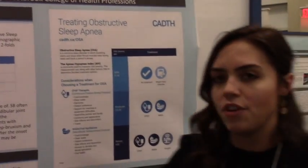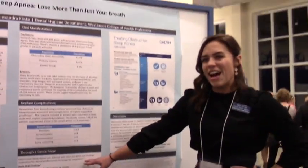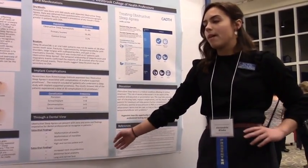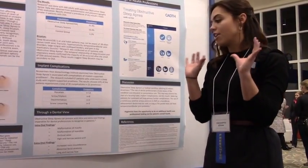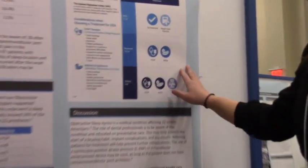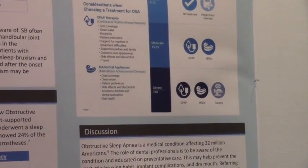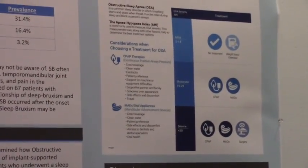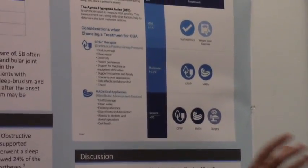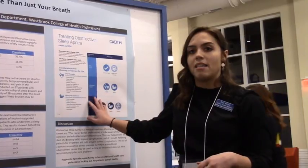From a dental perspective, intraoral findings may include malformation of the maxilla or mandible, occlusal wear from bruxism, and a high and narrow palatal arch. Risk factors include being male, increased neck circumference, and a history of smoking. Treatments include CPAP devices or a mandibular advancement device, which covers the teeth and advances the mandible — also helping with bruxism. Overall, hygienists have the opportunity to be healthcare professionals looking for oral symptoms that can affect the whole body.